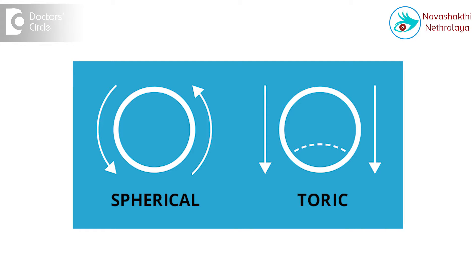However, in the last 10 to 15 years, we have got soft contact lenses with cylindrical power. These are called toric contact lenses. The calculation is done based on your refractive power either by the eye doctor, the optometrist, or the company providing the contact lens. So, please contact the nearest eye doctor for details.